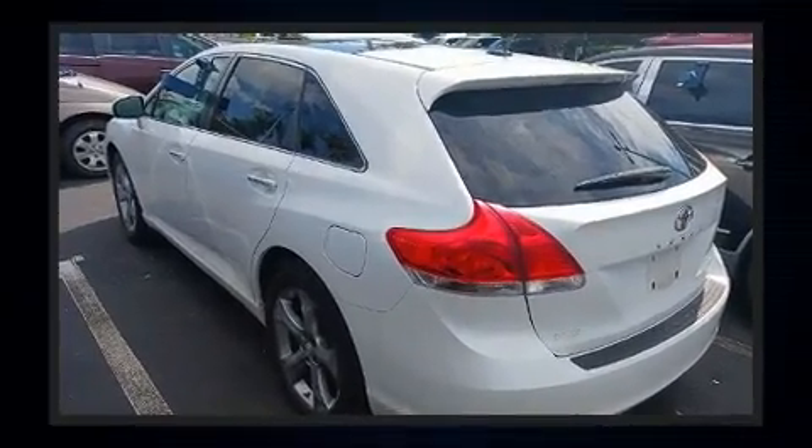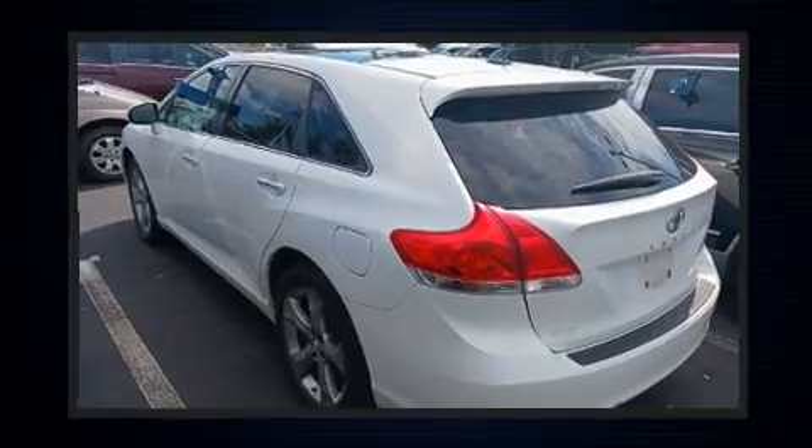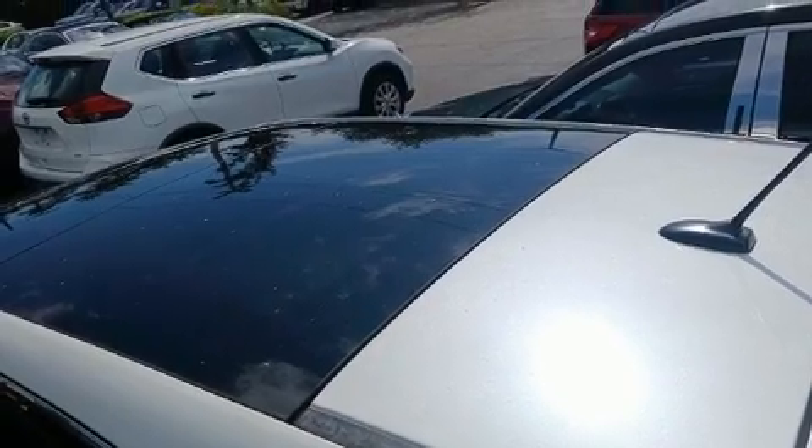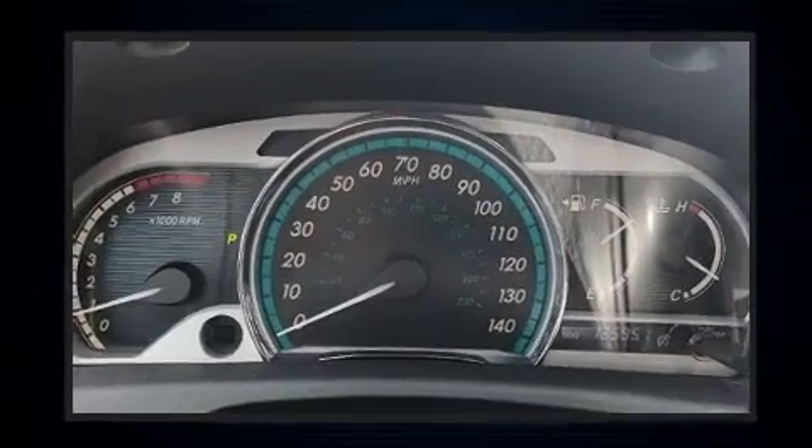It distinguishes itself from the competition with features such as front and rear reading lights, front dual-zone air conditioning, remote keyless entry, and a split-folding rear seat.